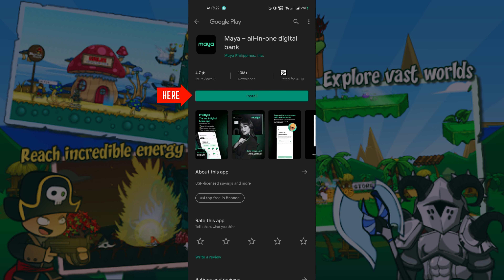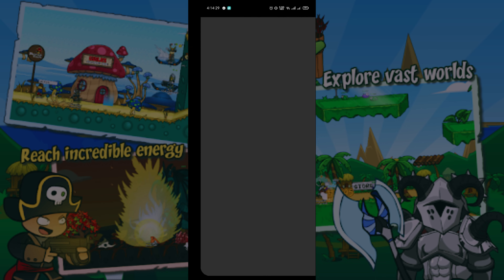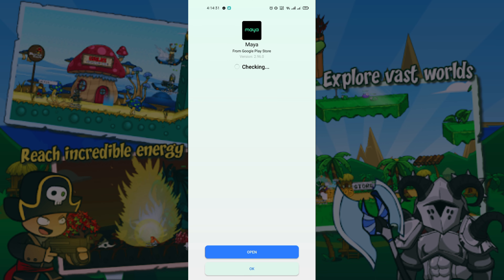Click Install to install the app. Once installed, click Open to open the app.